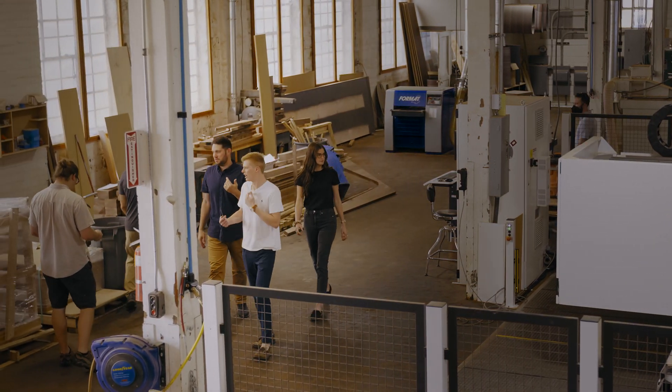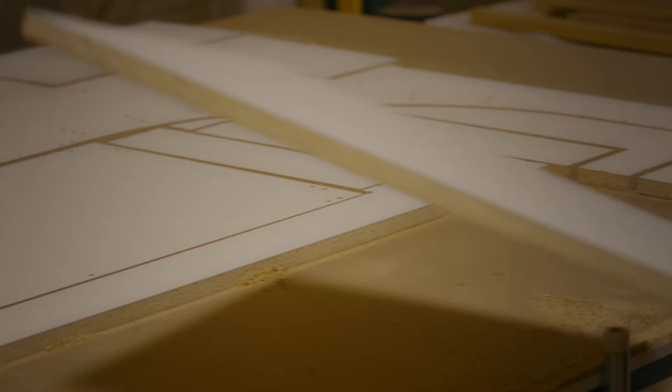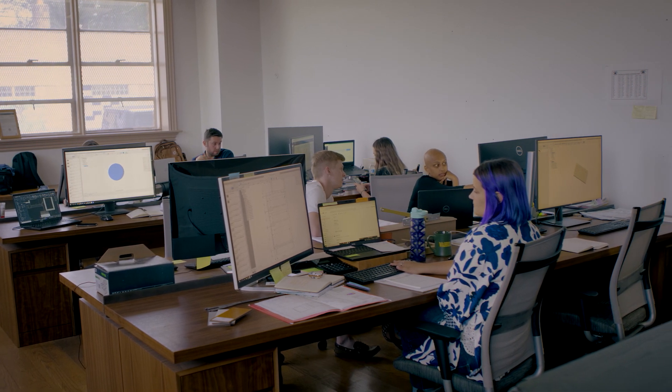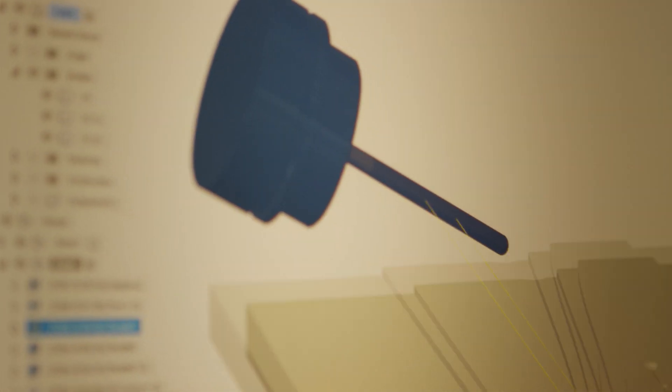With it all being cloud-based, it's really made it a lot simpler for us — even if someone just happens to be out that day, I can go in and check their files or someone else can. If we're both working on the same project but different aspects of it, if someone's already figured something out, we can have a quick meeting and say, check my file.